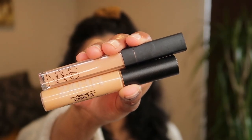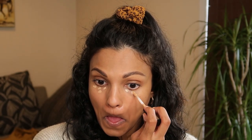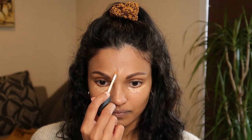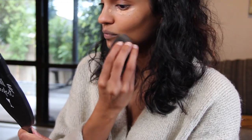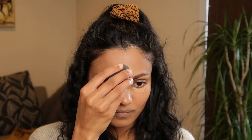For my concealer I'm using two products — the NARS Radiant Creamy Concealer in the color Biscuit, and my MAC Studio Fix concealer in NC40. I've been doing this for years: I put four dots of the MAC and then go in with the NARS to fill in the gaps. I also put it along my nose, forehead, chin, cupid's bow, and around the mouth, using a wet sponge to pat it in. Concealers are super useful especially if you have dark under-eye circles or any hyperpigmentation you want to cover up.